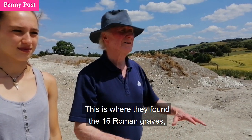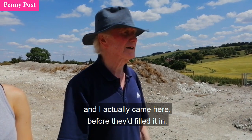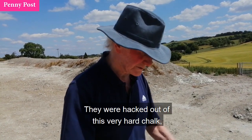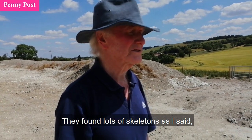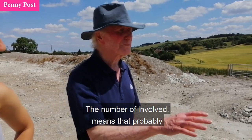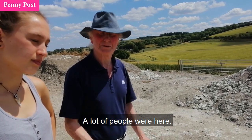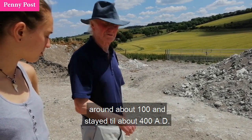This is where they found the 16 Roman graves that were dug very deep into this very hard chalk. I actually came here before they'd filled it in. They were very impressive — hacked out of this very hard chalk, nearly six foot deep, six foot long. They found lots of skeletons, some with their heads removed after death, some with coins in their mouths and so on. So this was a prime area for Roman burials. The number involved means that probably this settlement was here for maybe two or three hundred years. We're talking about the Romans — they arrived around about 100 AD and stayed till about 400 AD.